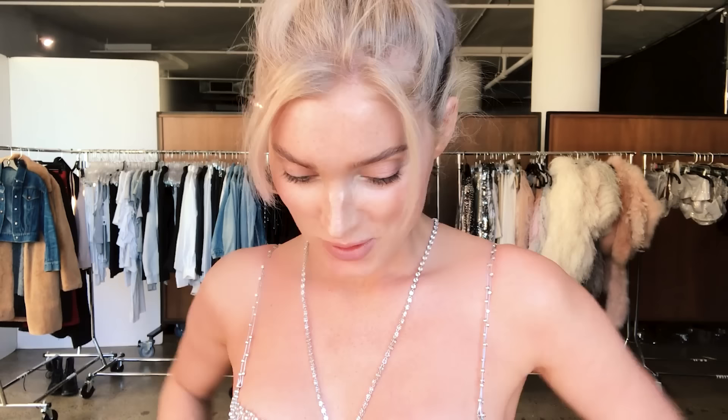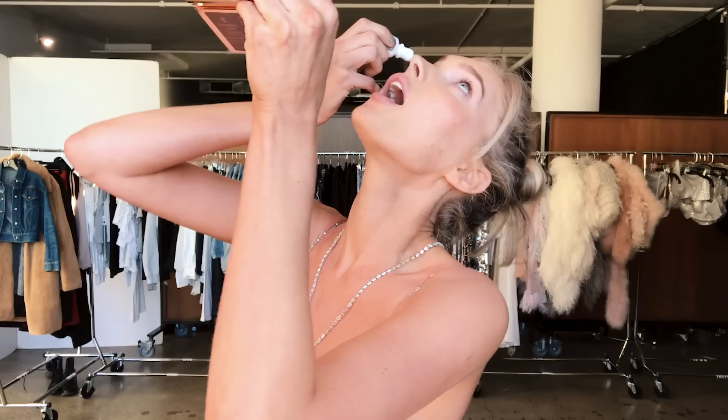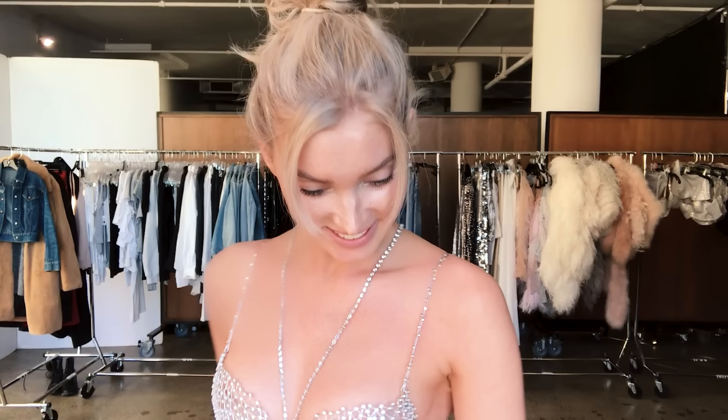So the first thing I start with doing my makeup is probably some eye drops, just to wake up the eyes. Especially wearing this bra, you kind of want your eyes to sparkle. My eyes are always red, and when I go to work, unless I do this, I have red eyes.